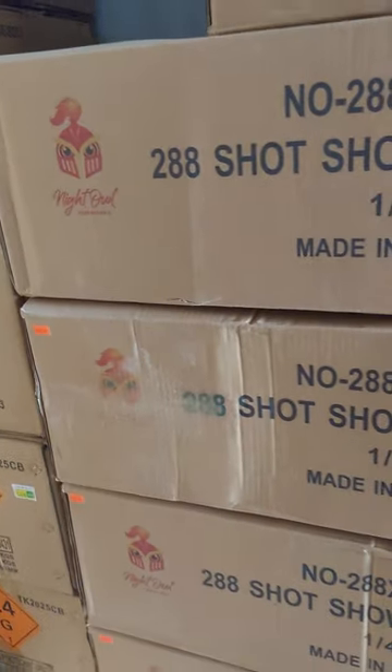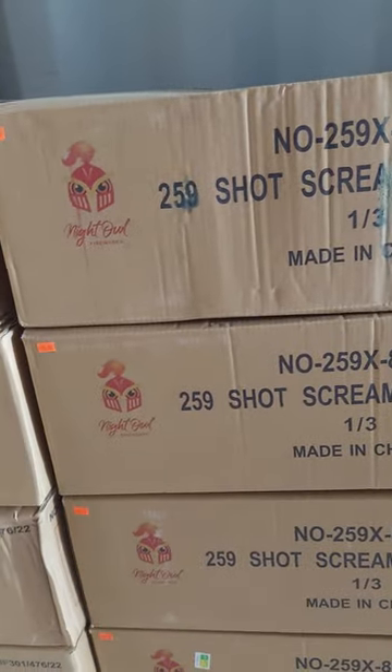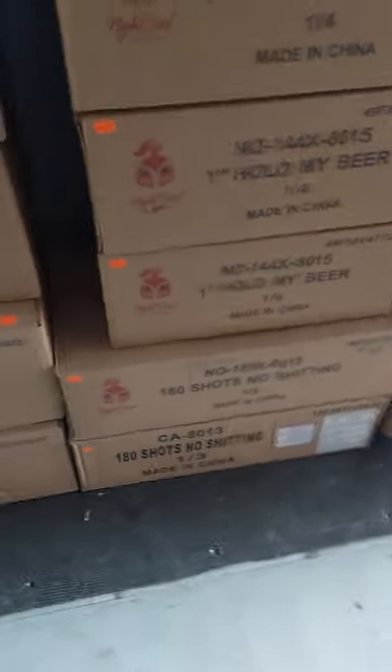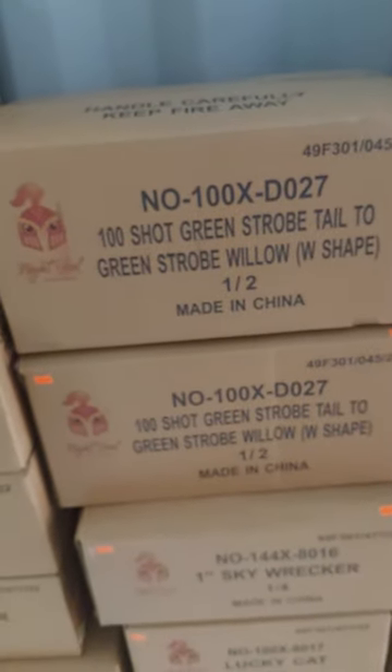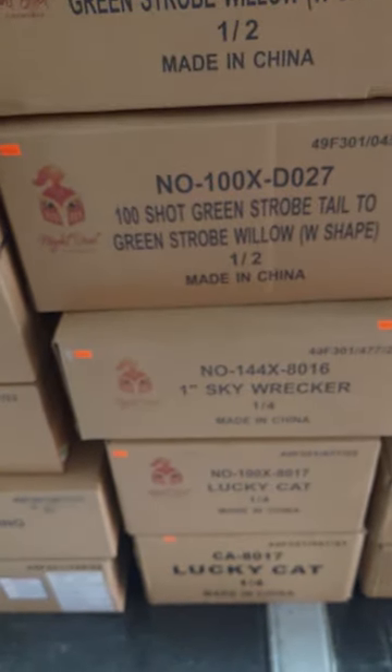100-shot Blue Nashiki — $235. Show in the Box — $400. Screaming Angels — $305. Show in the Box Number Two — $425. No Shitting — $235. Hold My Beer — $205. Leave Britney Alone — $235 / $230. Locked Up — $235. Green Strobe Tail to Green Strobe Willow W-Shape — $178. Sky Wrecker — $205. Lucky Cats — $230.